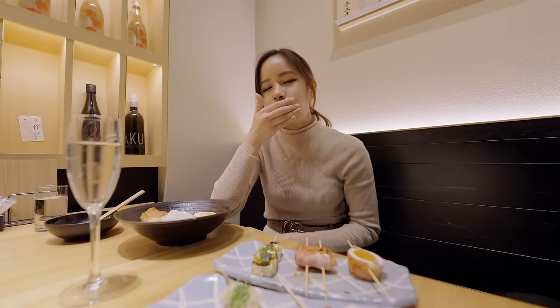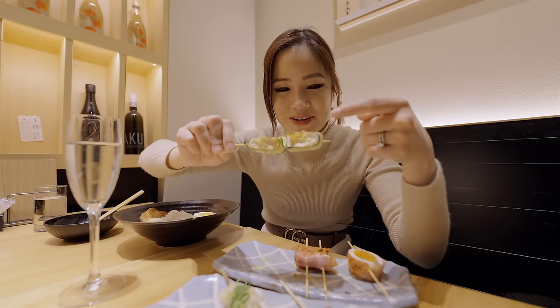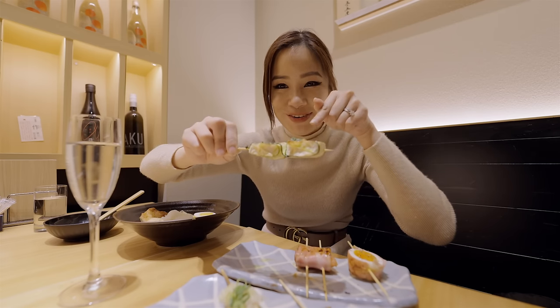The bacon definitely adds more flavor. I mean, look, everything tastes better with bacon, right? Just cheese wrapped in eggplant with pesto sauce.